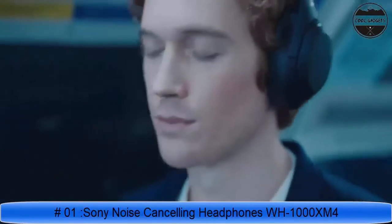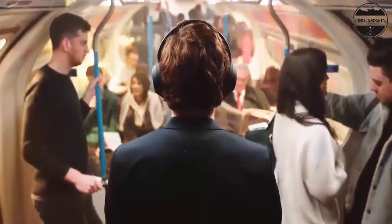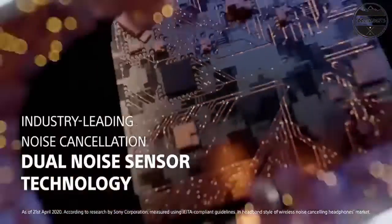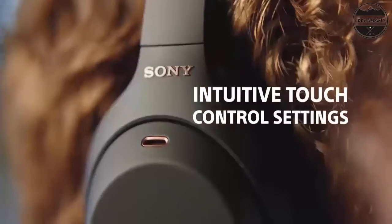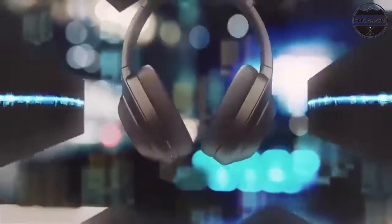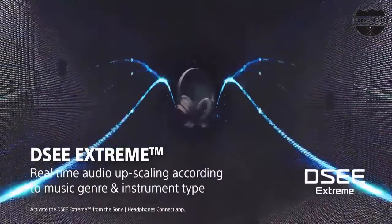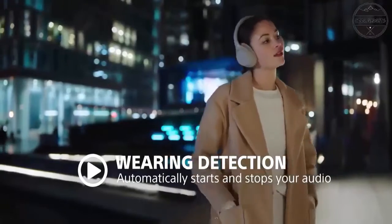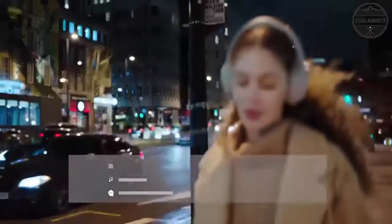Industry-leading noise cancelling with dual-noise sensor technology and next-level music with Edge AI, co-developed with Sony Music Studios Tokyo. Up to 30-hour battery life with quick charging — 10 minutes charge for 5 hours of playback. Touch sensor controls to pause, play, skip tracks, control volume, and activate your voice assistant. Speak-to-chat technology automatically reduces volume during conversations, with superior call quality via precise voice pickup. Wearing detection pauses playback when headphones are removed. Additional microphones assist in isolating sound while talking, resulting in improved phone call quality and the reduction of high and mid-frequency sounds.